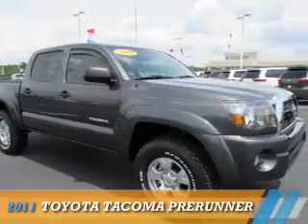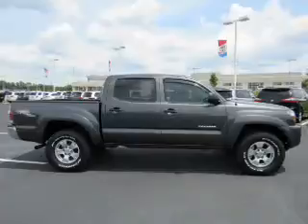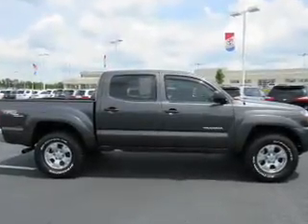Presenting the 2011 Toyota Tacoma. It's powered by a 4-liter 6-cylinder engine and a 5-speed automatic transmission.